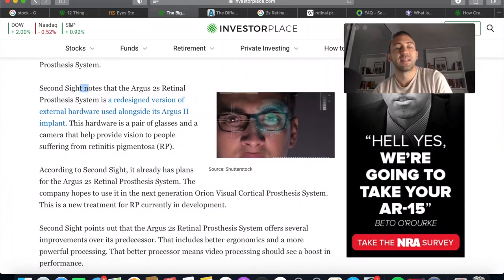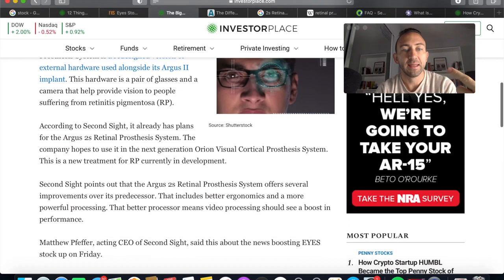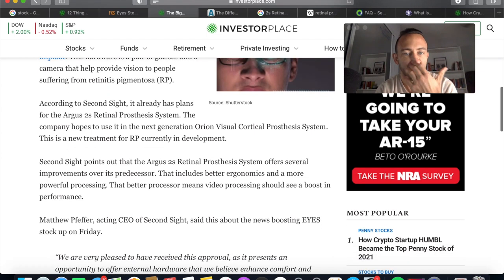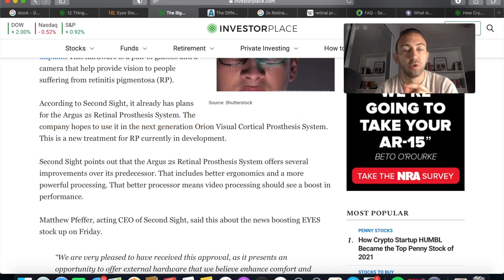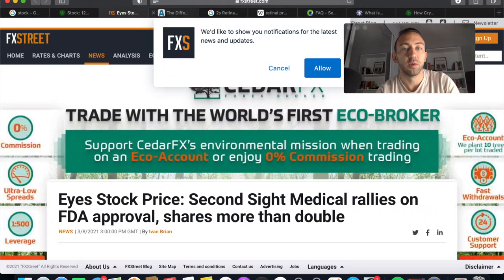Second Sight notes that the Argus 2 is a redesign of a previous version of the external hardware used alongside its Argus 2 implant — a pair of glasses and a camera that helps provide vision to people suffering from RP. What's interesting is that the company hopes to use it in the next generation of the Orion Visual Cortical Prosthesis System, a new treatment, and they already have integration strategies for this new device.